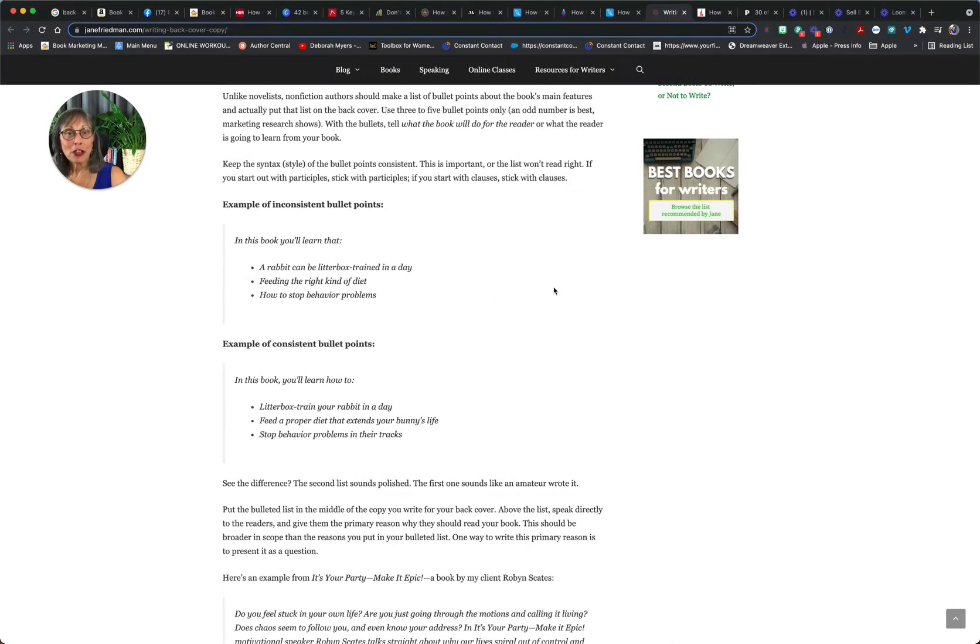Jane Friedman, one of the most respected authorities in the publishing world, has some great points about what to put on the back of your book. Remember, you just have a small amount of real estate — about 250 words — so this is a perfect example of what you might put in your bullet points and how you can structure the language so that people want to know more.